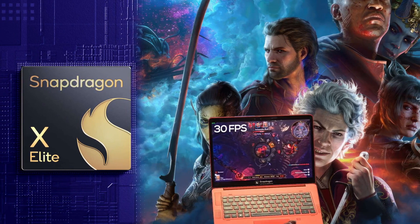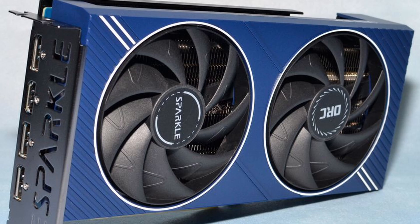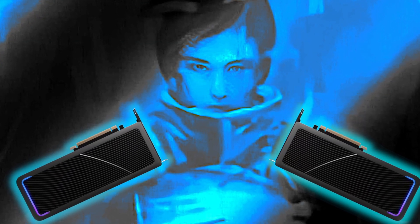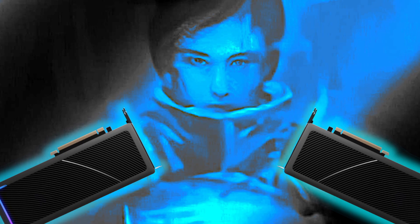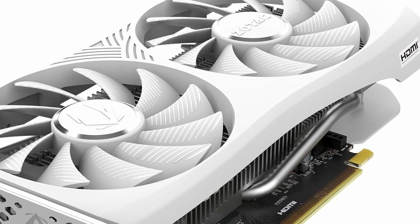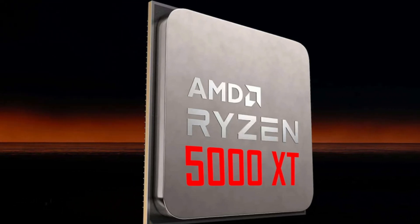Qualcomm Snapdragon X Elite can run PC games. Intel is preparing their Arc A750E and A580E embedded graphics. Alleged Intel Battlemage GPUs have been spotted in SI software. NVIDIA's GeForce RTX 4060 is now available at a very cheap price. And lastly, AMD AM4 is not done yet.